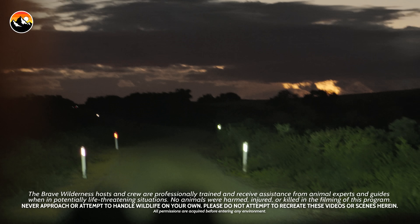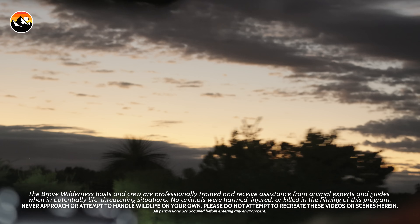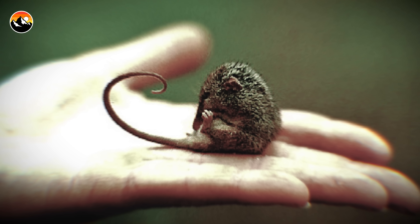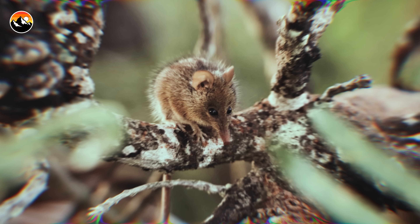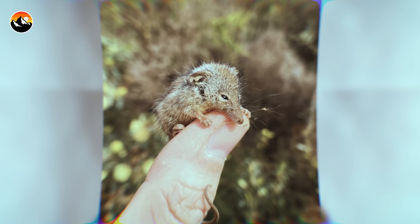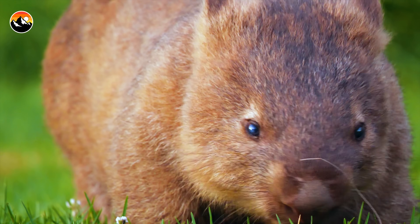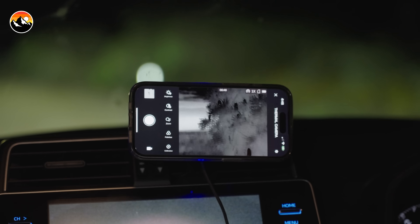It is the wee hours of the morning here in Western Australia, and we woke up early because we are trying to find one of the world's smallest marsupials, the honey possum. These tiny creatures only live in Western Australia and are rarely ever seen because they are super quick, hopping and bouncing from tree to tree. Now, while they are smaller than a mouse, they are actually related to koalas, kangaroos, and wombats. And if I'm able to catch one, I'm going to show you why this is one of the most impressive and smallest mammals in the entire world.